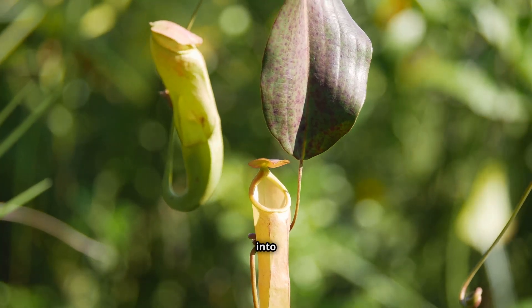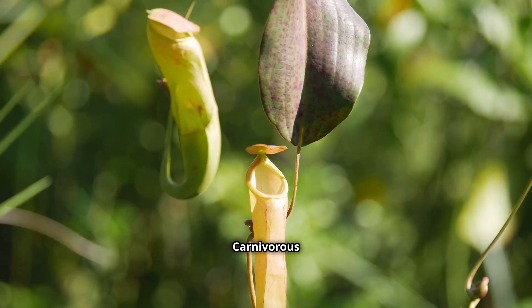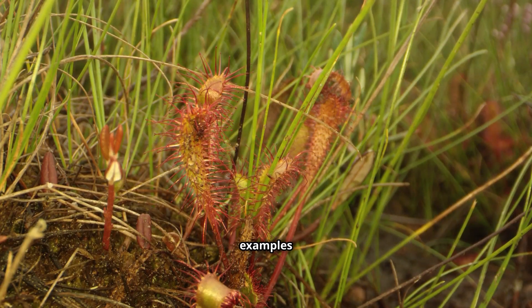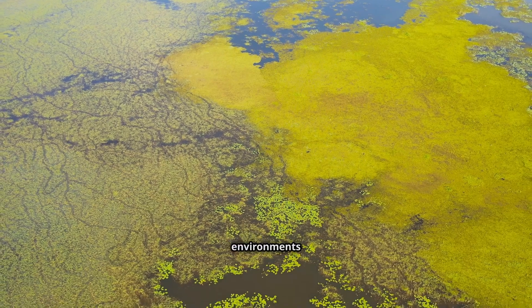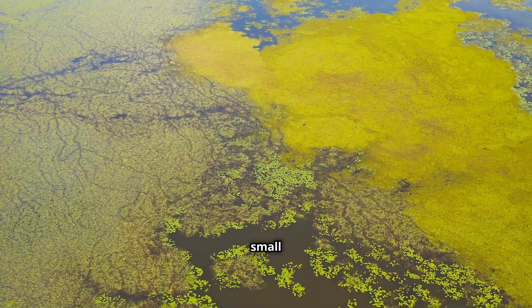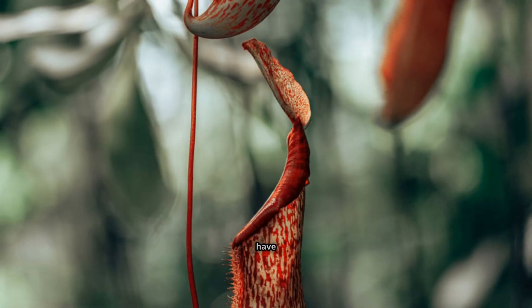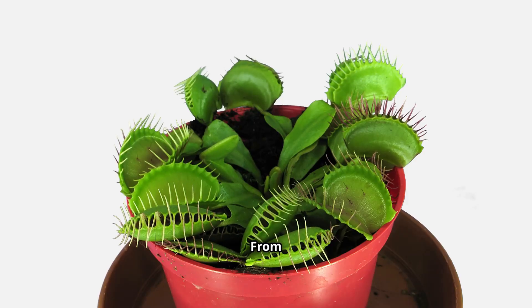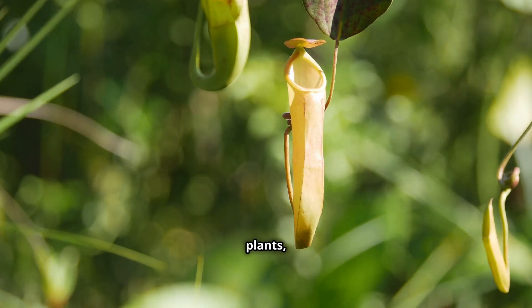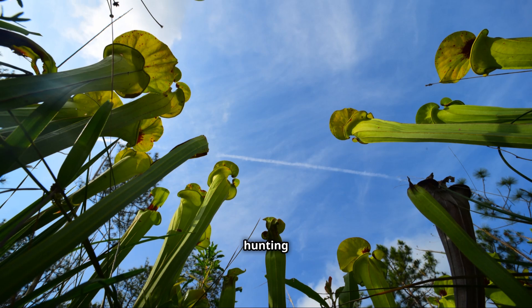Join us as we venture into their fascinating world. Carnivorous plants are not creatures of myth or horror films. They are living examples of nature's boundless creativity. These plants have adapted to nutrient-poor environments by supplementing their diet with insects and other small creatures. Their modified leaves have transformed into intricate traps, each more fascinating than the last. From the lightning-fast snap of the Venus flytrap to the slippery slopes of pitcher plants, each species boasts a unique hunting strategy.